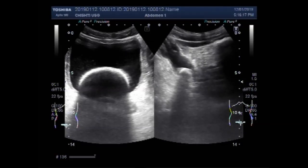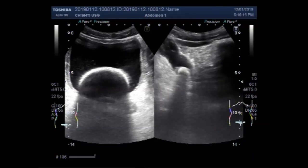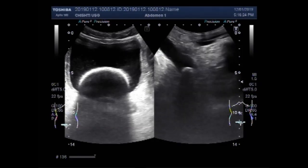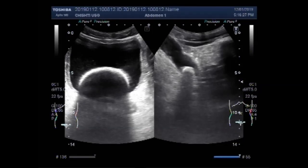Now again you can see the stone in the distal portion of the ureter, in the lower one-third. Both the stones are large. This is the stone in the urinary bladder, and this is the stone in the ureter.